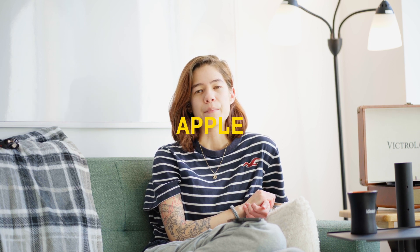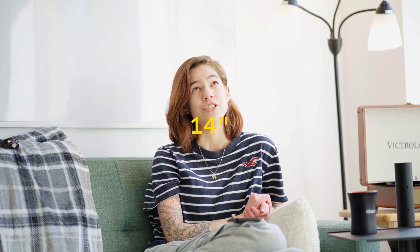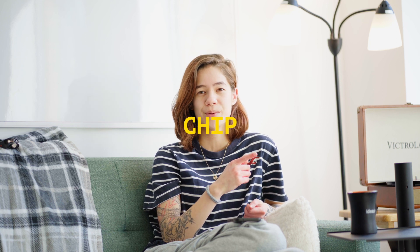I edit a lot — it is one of my main jobs — so I obviously bring my laptop. My laptop is the Apple MacBook Pro 14-inch M1 Pro chip. Best laptop ever.